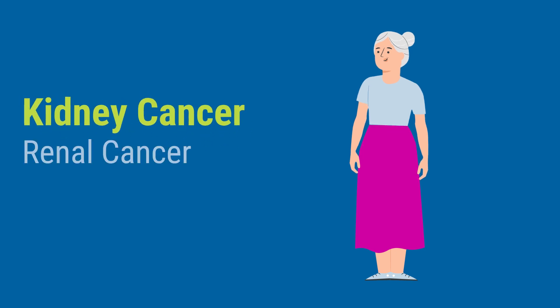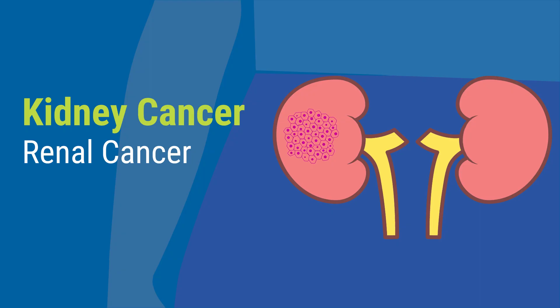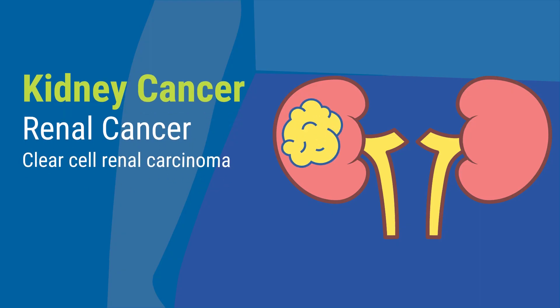Kidney cancer, also called renal cancer, is when cells in the kidney grow uncontrolled, resulting in tumors. The most common kind is clear cell renal carcinoma.